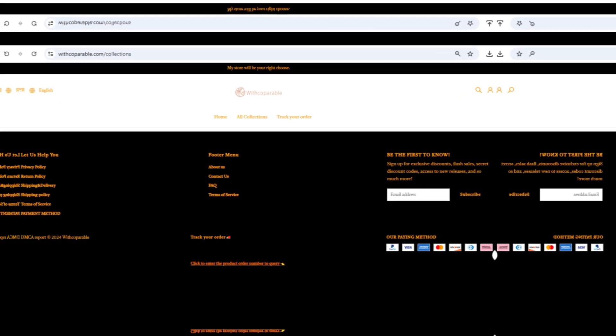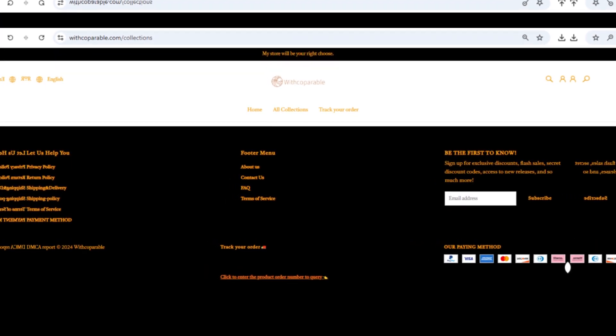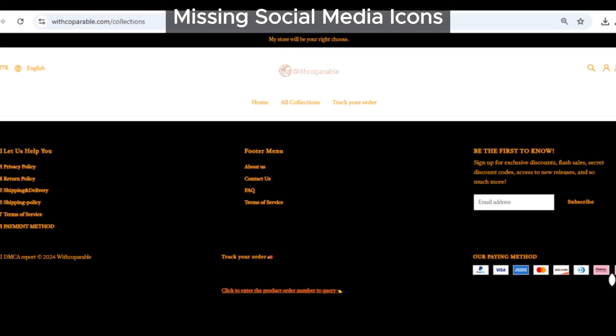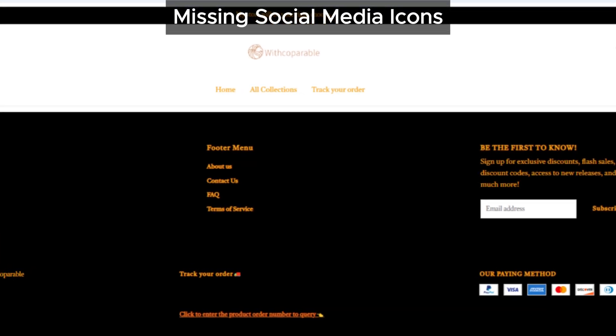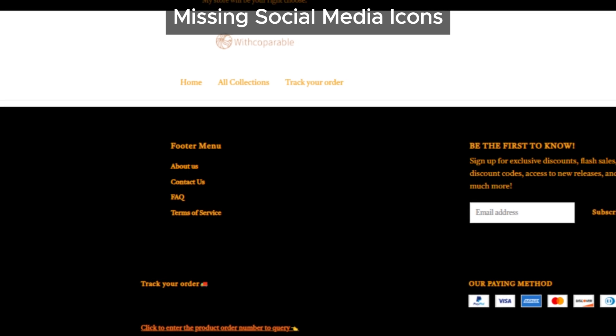First things first, Copperable.com doesn't have any social media icons linking to official pages. Now, you might think, maybe they're just not active on social media, but here's the deal — this is pretty unusual for legitimate websites. Most trustworthy businesses want to connect with you on social media, but on this site, nothing.